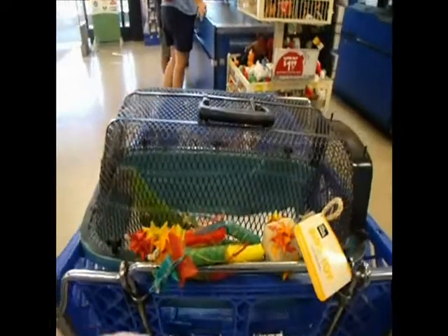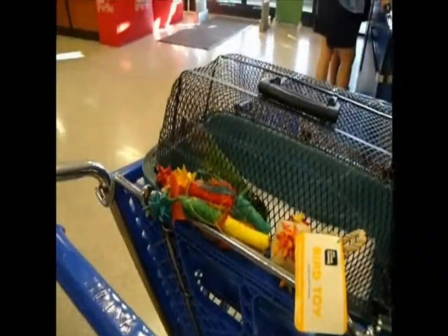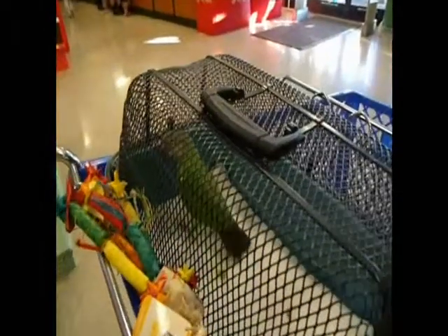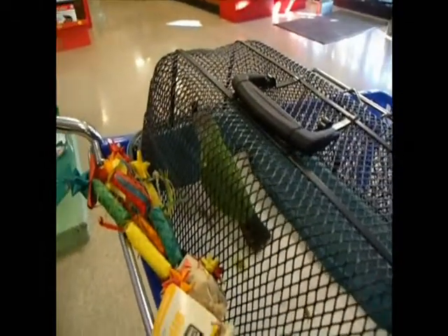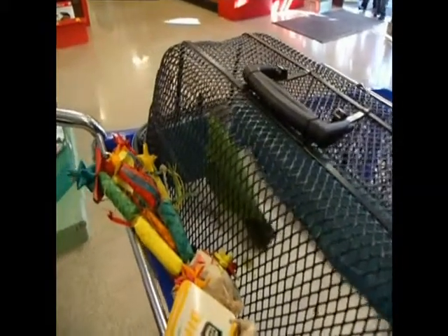A new toy! This is a Senegal Parrot. She's up for adoption. We're just getting her out for an outing today so that she can get a little more socialized.